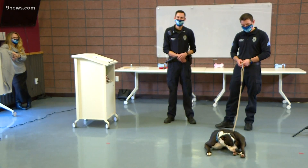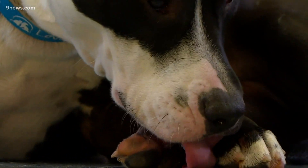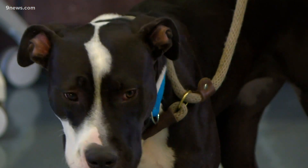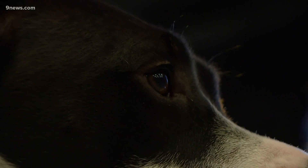She seems pretty relaxed and happy. A demonstration of a breed restricted assessment. She does have pretty good muscle tone. Denver voters repealed the Pit Bull ban in November. So starting January 2nd, Pit Bull owners have to get in touch with Denver Animal Protection to set up an assessment to get a breed restricted permit.